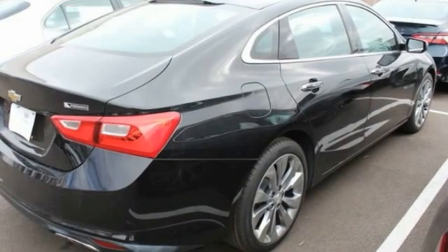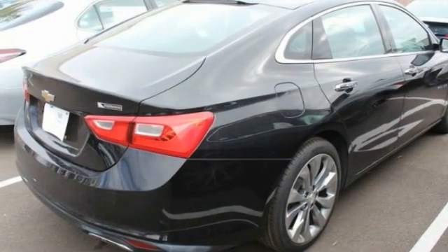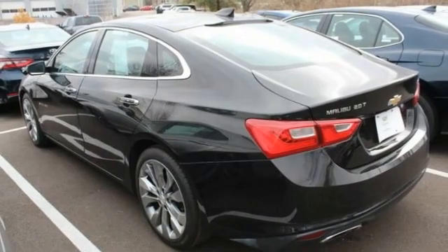Here are some of this vehicle's great options: tire pressure monitor, turbocharged, heated mirrors, aluminum wheels, remote engine start, brake assist, traction control, stability control, daytime running lights, driver illuminated vanity mirror. This beauty is sure to make you the talk of the neighborhood.